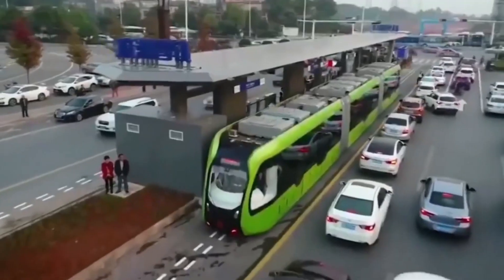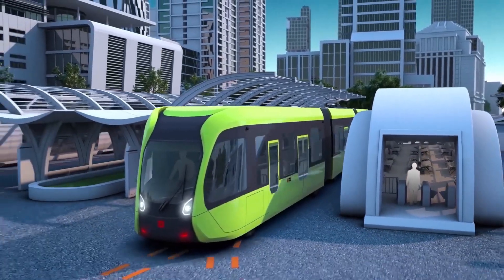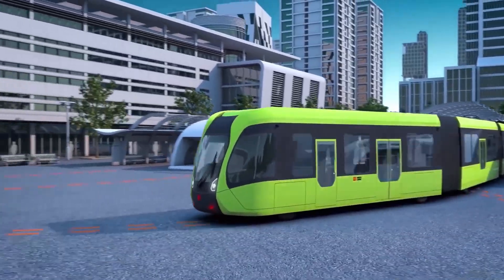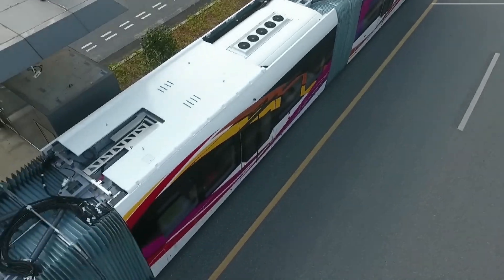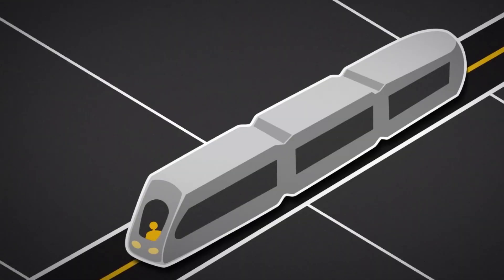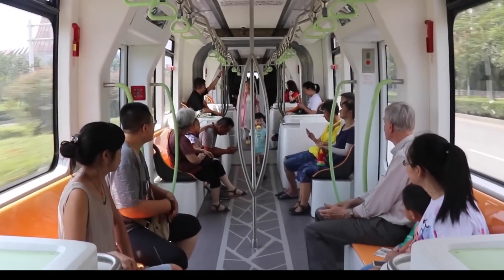So, there you have it — the Eert, where tracks are a thing of the past and the road is the canvas for the future of urban transit. Sustainable, efficient, and undeniably cool. Thanks for joining our ride on the innovative road transit. Until next time, stay curious, stay green, and keep exploring.